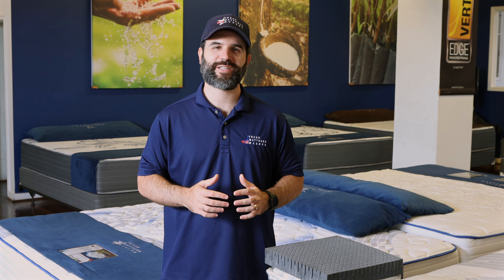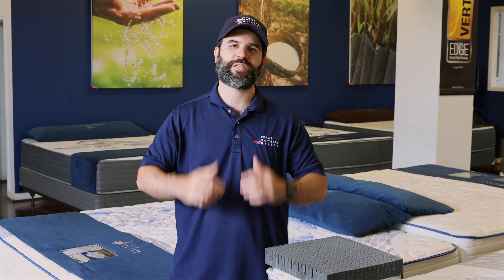The best thing about all of our mattresses is they're made right here in Houston, Texas, right here in our factory. We hope to see you soon.